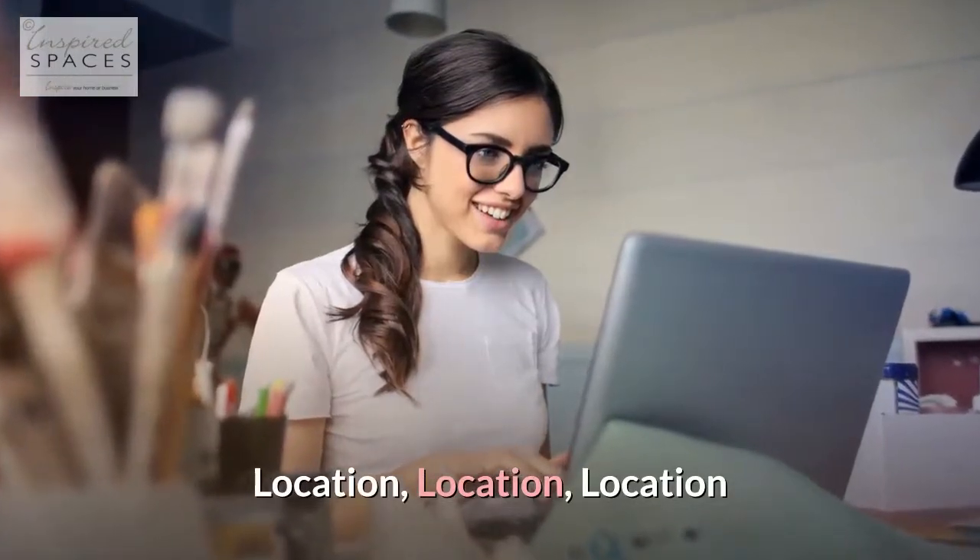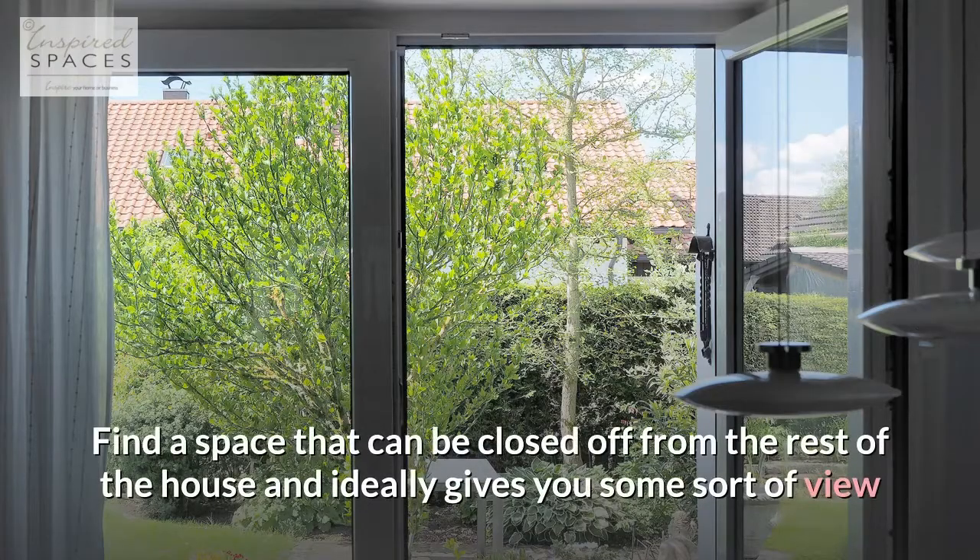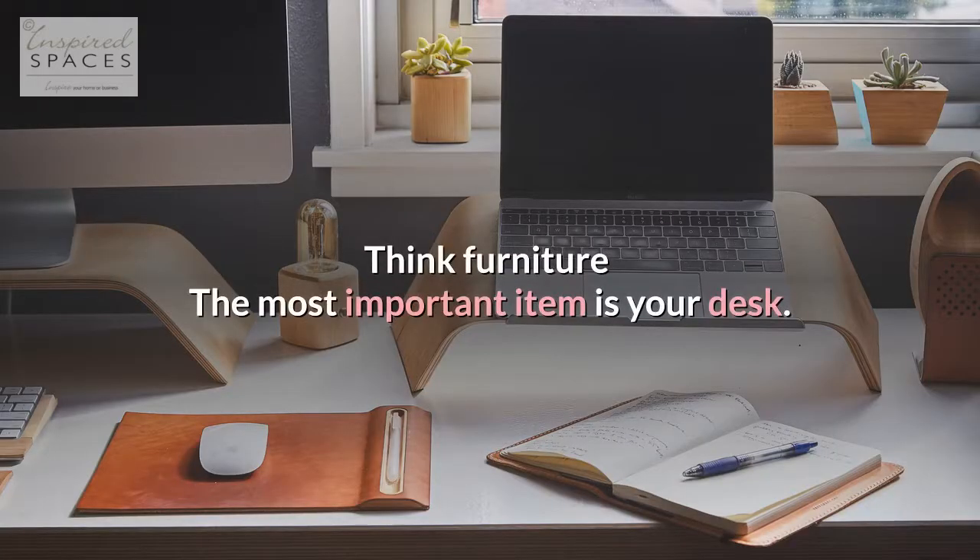Location, location, location. Find a space that can be closed off from the rest of the house and ideally gives you some sort of view. Think furniture — the most important item is your desk.